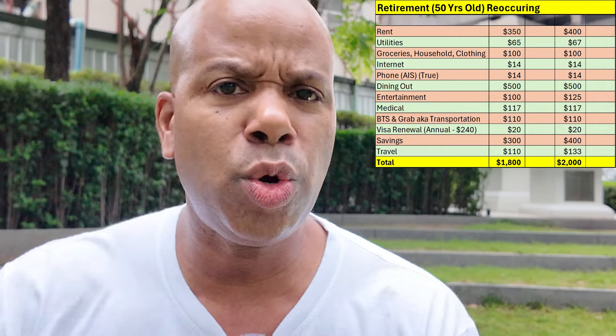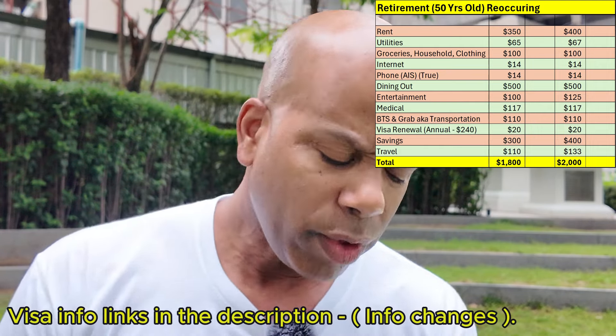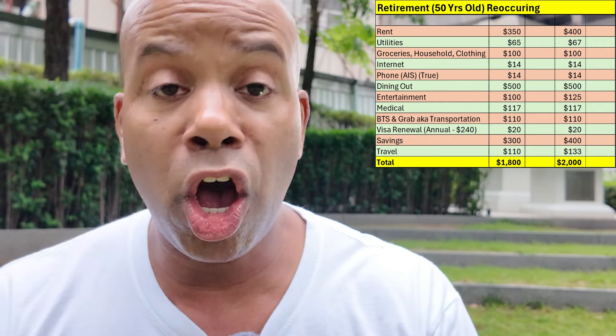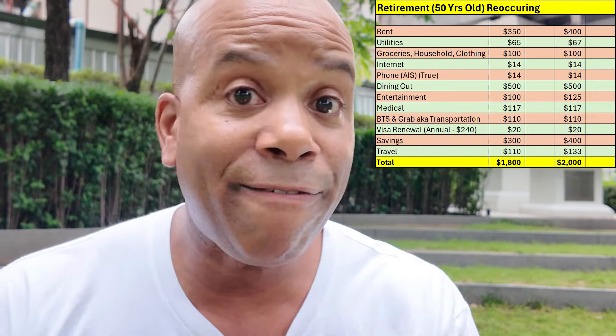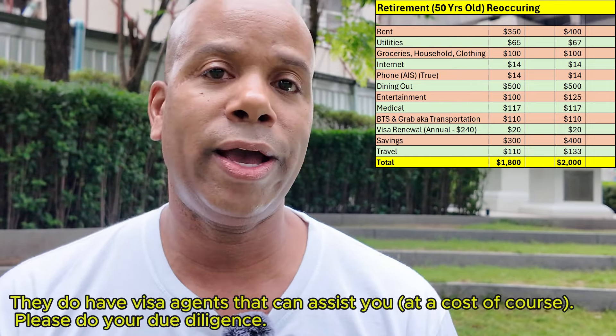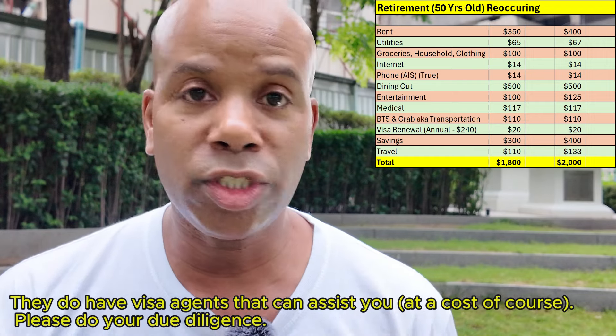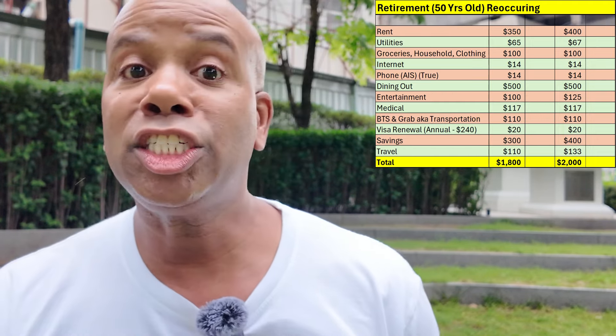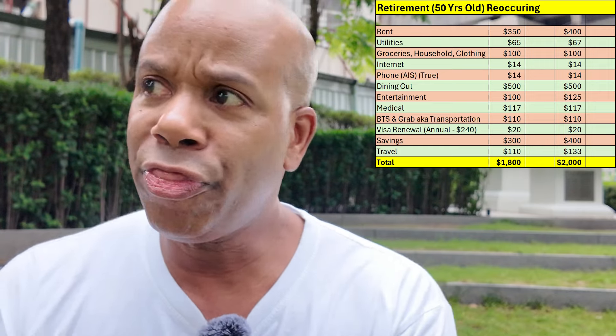For the visa, set aside about $240 for your retirement visa, which includes multi-entry. It's an annual cost, so I've built in $20 a month in the budget. Every month put that $20 away so when it's due you already have it — you're not scrambling. That's the smart way to approach this whole adventure.